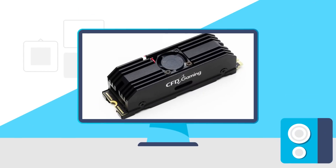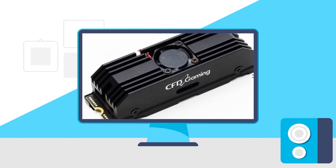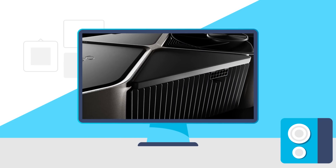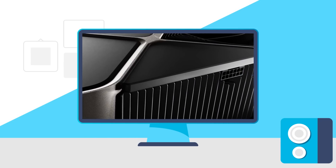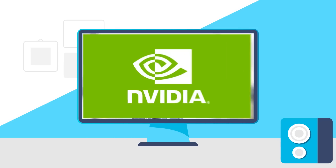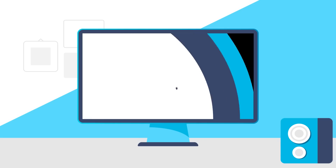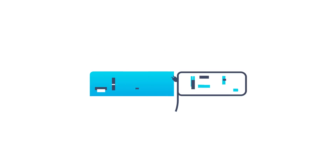Today: PCI Express 5.0 SSDs have an issue, Intel's 14th Gen is teaching its huge performance, NVIDIA GPUs are set to change everything, and the first gaming GPU that isn't NVIDIA, Intel, or AMD gets benchmarked. Welcome everyone to Gamer Metal.